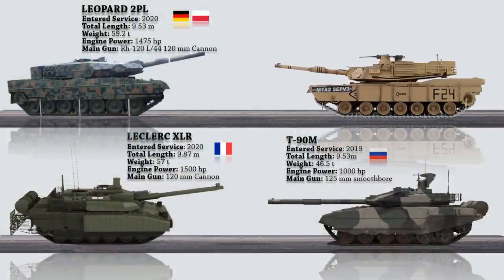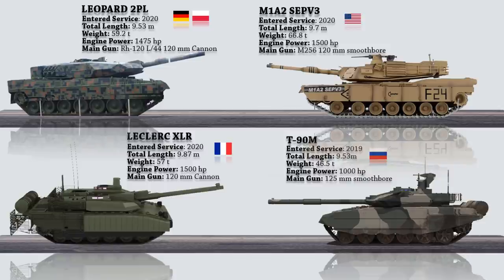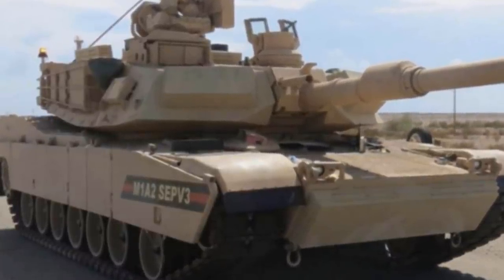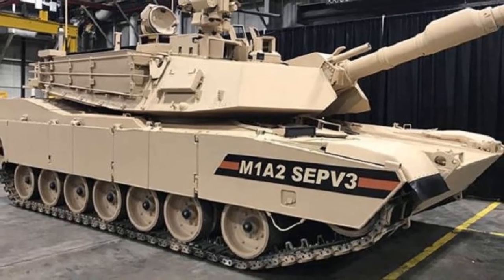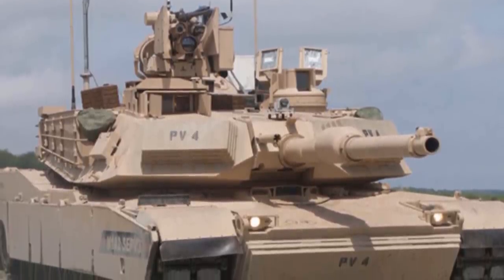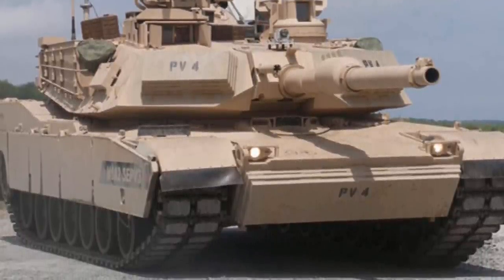Last but not least, we have the Abrams M1A2 SEP V3, a modernized version of the US Army's Abrams main battle tank. The latest version outperforms its predecessors in terms of protection, survivability, and lethality. The MBT measures 9.7m long, 3.7m wide, and 2.4m high, and is manned by a crew of four: a driver, a commander, a loader, and a gunner. Its primary armament is a 120mm smoothbore M256 cannon that can fire M829A4 advanced kinetic energy and advanced multipurpose ammunition to engage armored vehicles, troops, and low-flying aircraft. A new armor package is integrated into the hull and turret for improved protection against improvised explosive devices.